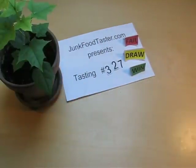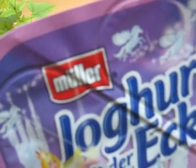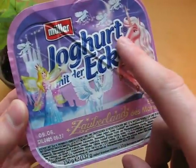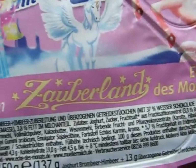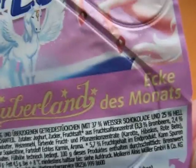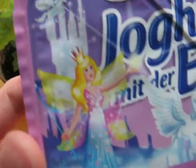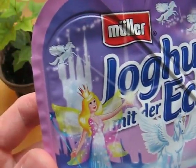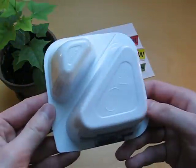Welcome to junkfoodtaster.com. This is Müller Ecke — the corner yogurt — and this time it's Zauberland, which means wizardland, and it's the corner of the month. Here we have a little picture on the front, and that's the back side — fantastic isn't it.